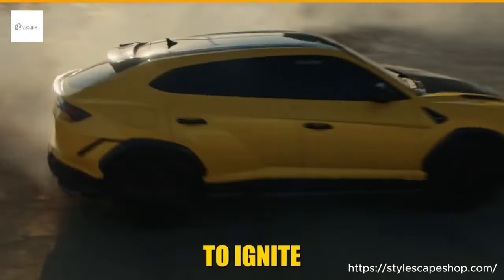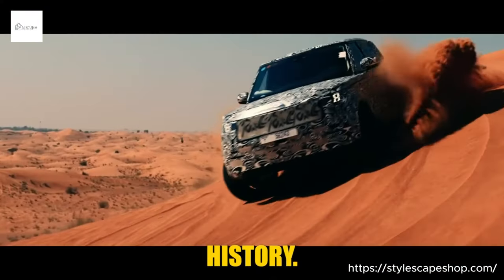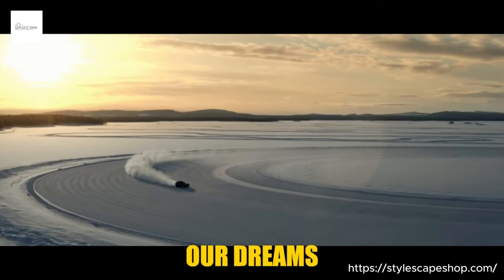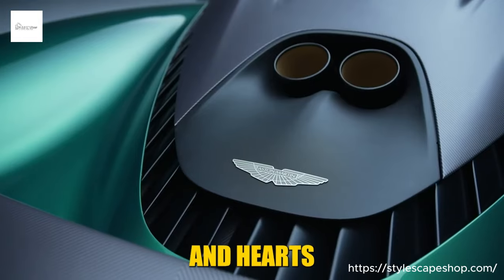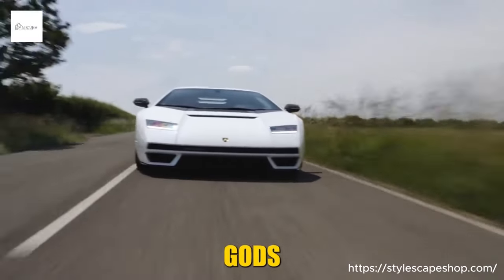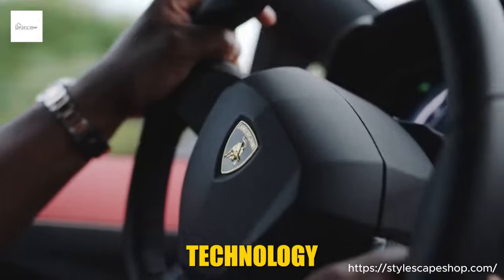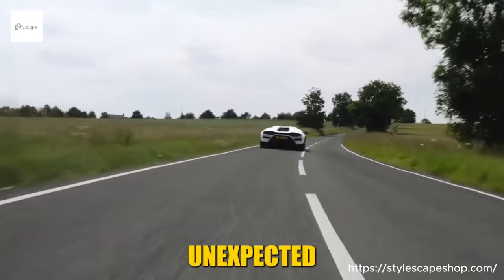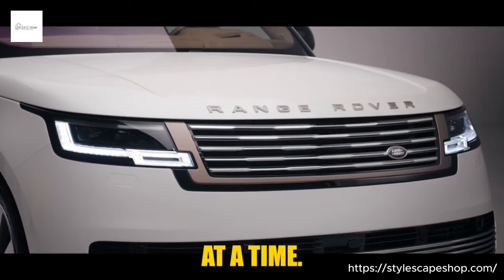Buckle up, petrolheads. Time to ignite your engines because we're embarking on a high-octane journey through automotive history. This isn't just a list — it's a love letter to the machines that have shaped our dreams, sparked endless debates, and ignited a burning passion for speed in hearts young and old. Join me as we dissect the DNA of these automotive gods, exploring their iconic designs, groundbreaking technology, and the stories that made them legends. Let's go.